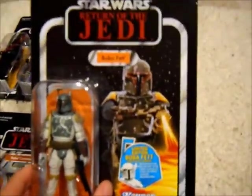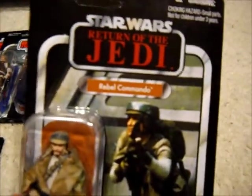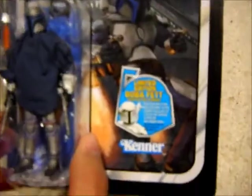I got Boba Fett from Return of the Jedi, Rebel Commando from Return of the Jedi — the only Revenge of the Jedi one I have is Wuher. And then Jango Fett, which I also got at Walmart. Out of these, four out of six were unpunched, and out of the other two, one of the two were unpunched.